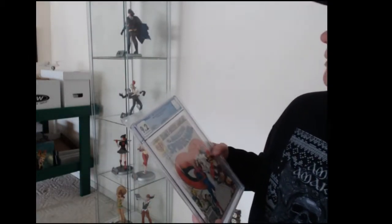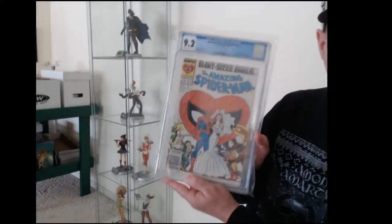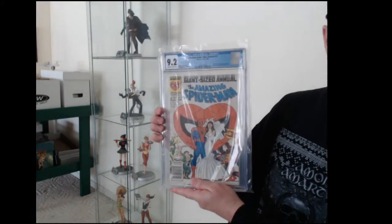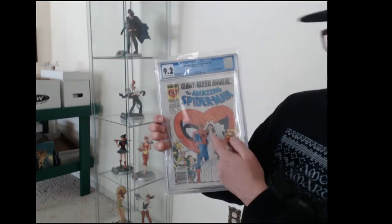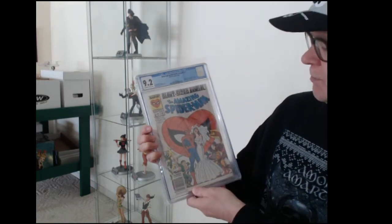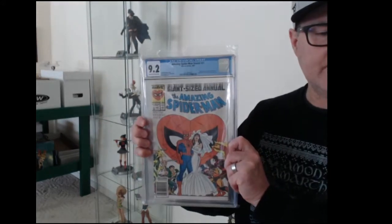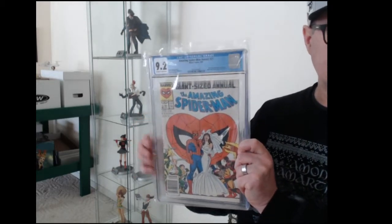Here is a copper age comic: Amazing Spider-Man Annual number 21. It's Cover B — the wedding with Mary Jane Watson. Cover A has Peter Parker instead of Spider-Man, so that's the difference between the two. Came back 9.2, so pretty happy with that. Not a real valuable one, but it looks nice.